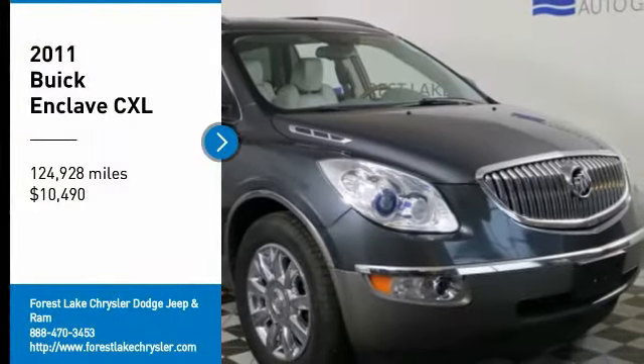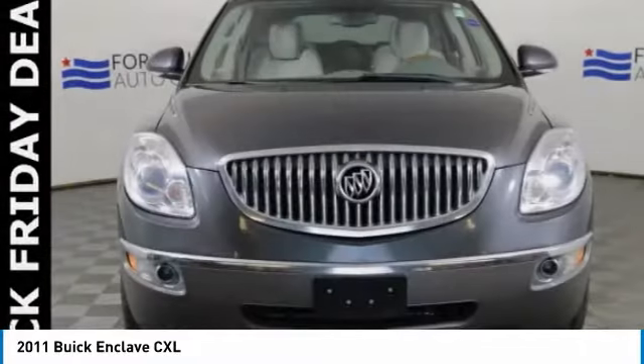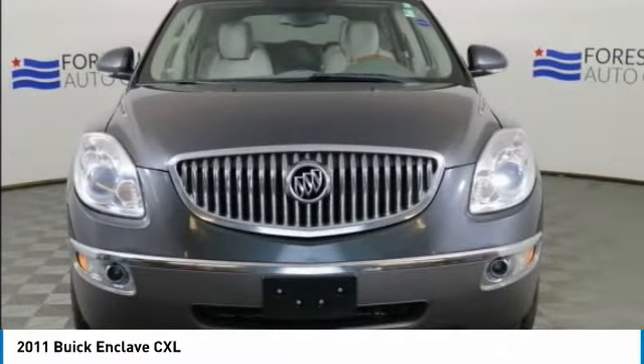We are pleased to show you the 2011 Enclave. The Enclave offers three rows of seats, standard, with seating for up to eight passengers.